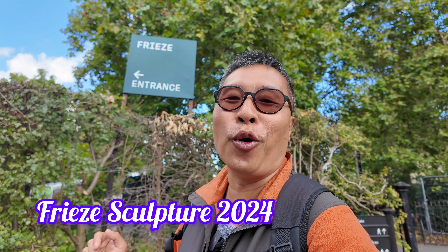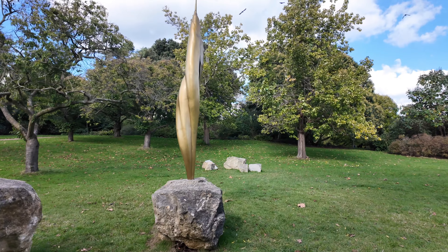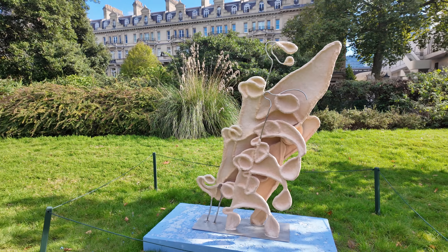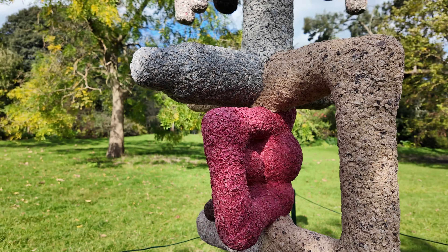Today we are back at Regent's Park for Frieze Sculpture 2024. I've been coming to this event for the past couple of years, and it's always such a pleasure to see how the landscape transforms with new works of art. It's the perfect mix of nature and creativity, especially when the autumn sun hits just right. Join me as we take a look at the highlights of this year's collection.